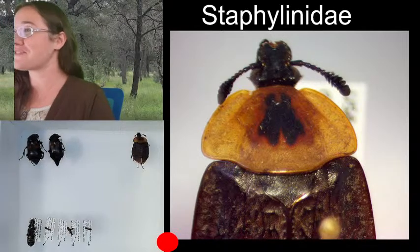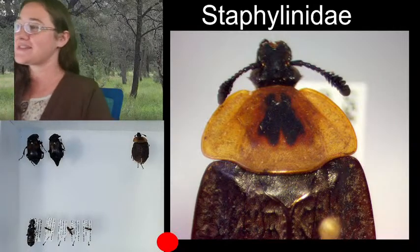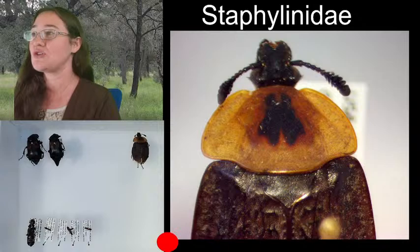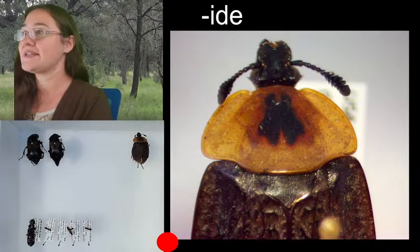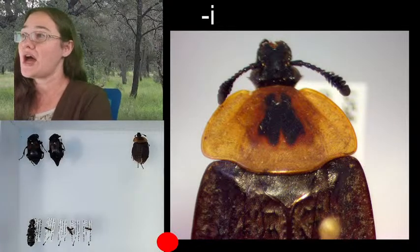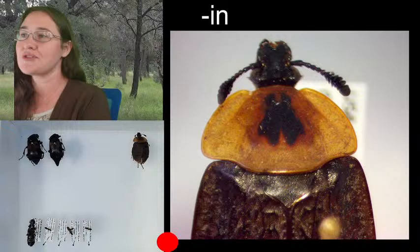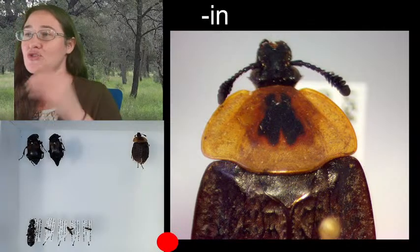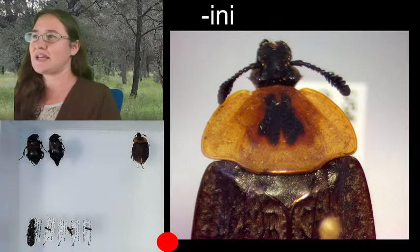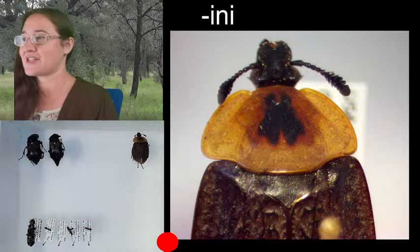The suffix -idae makes it a family and -inae makes it a subfamily. So in insects, -idae is the ending for a Latin family name, -inae is the ending for a subfamily, and then in insects we also have tribes, which are underneath subfamilies and below/above genus level — those generally end in -ini. We haven't really gotten into the different tribes, but if you see that ending, that's what you're looking at.